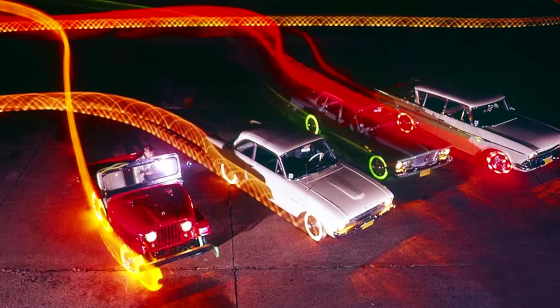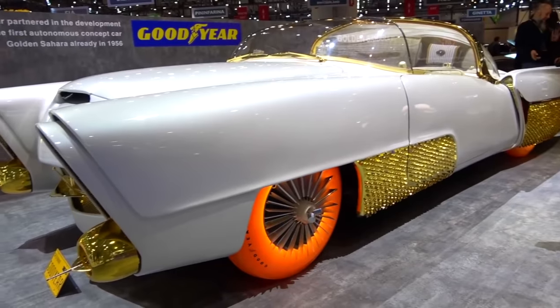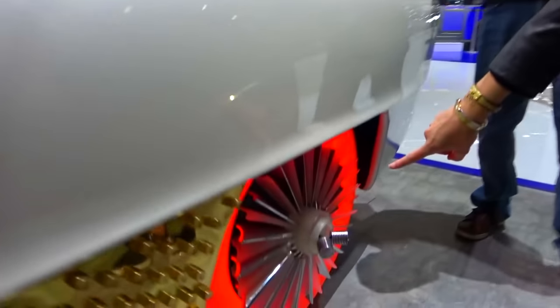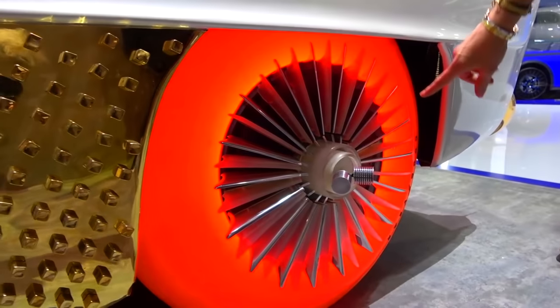Goodyear used a translucent material, dyeing it in various colors such as bright green, yellow, blue, and red, just to name a few. Then the company put 18 small light bulbs — which were essentially dash lights — inside the tires, giving them the glowing effect that you're seeing right now.